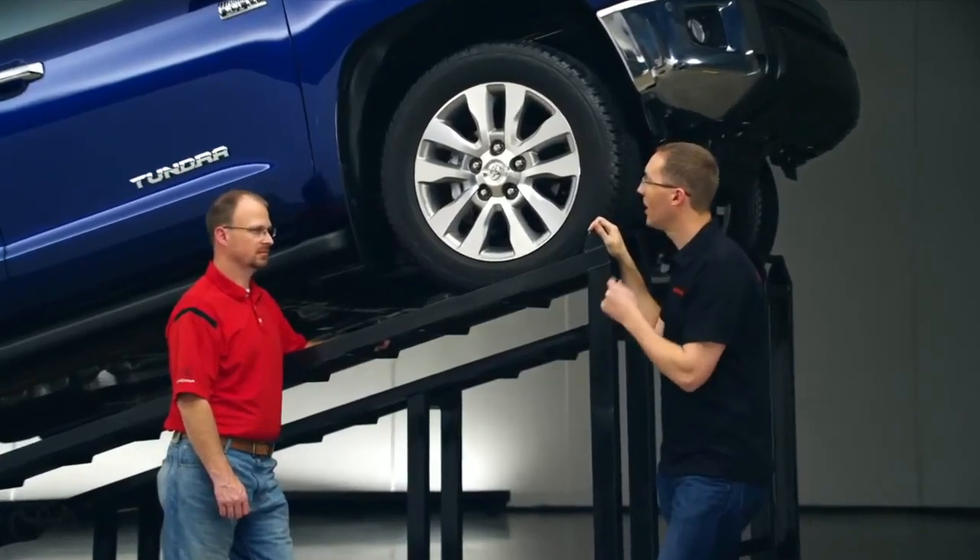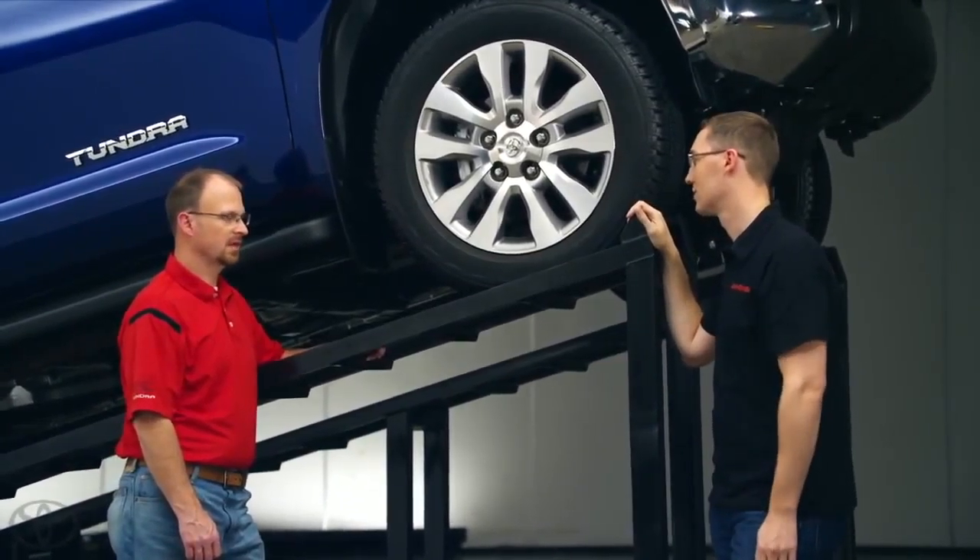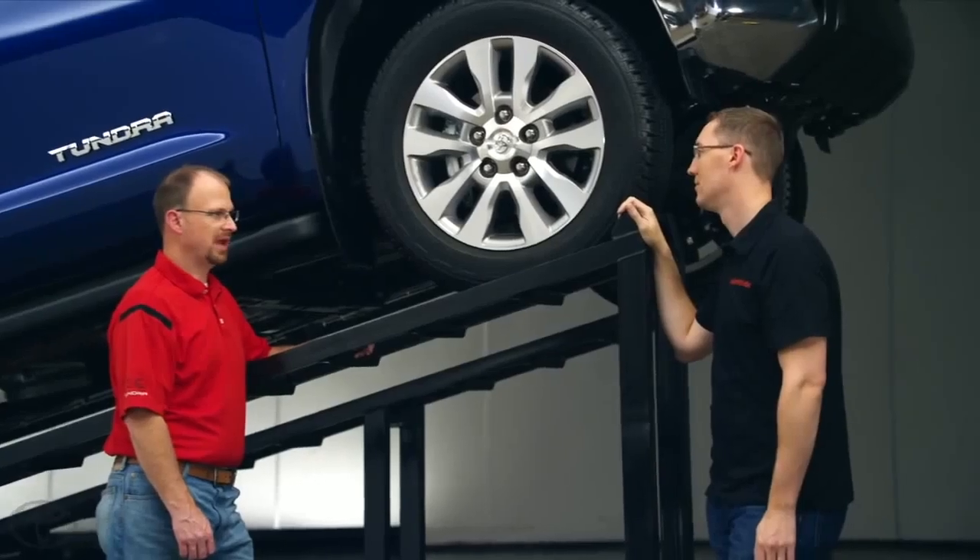One forum member wanted to know, why does the truck come with an electronic limited slip versus a true mechanical version? It really comes back to mass versus performance. We can offer similar performance to a mechanical system without the mass of a mechanical system.